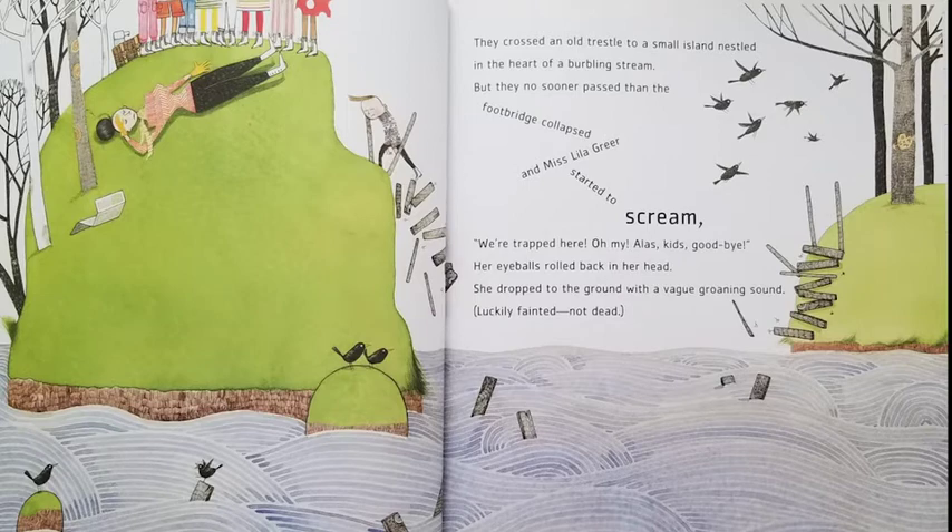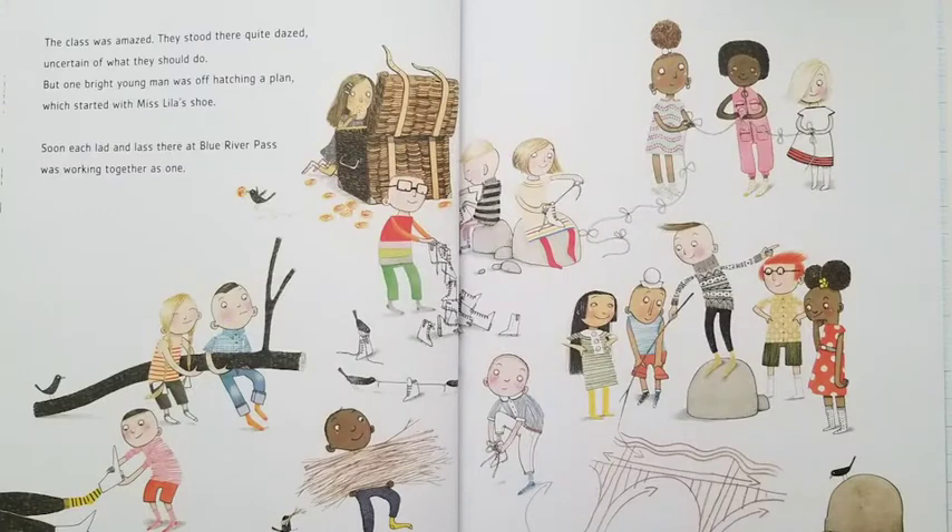We're trapped here! Oh my! Oh, lost kids! Goodbye! Her eyeballs rolled back in her head. She dropped to the ground with a vague groaning sound. Luckily fainted. Not dead. The class was amazed. They stood there quite dazed, uncertain of what they should do. But one bright young man was off hatching a plan, which started with Ms. Lila's shoe.